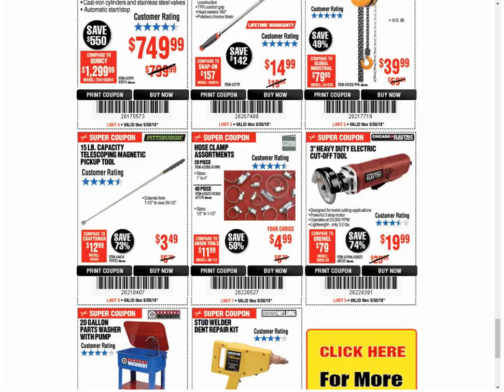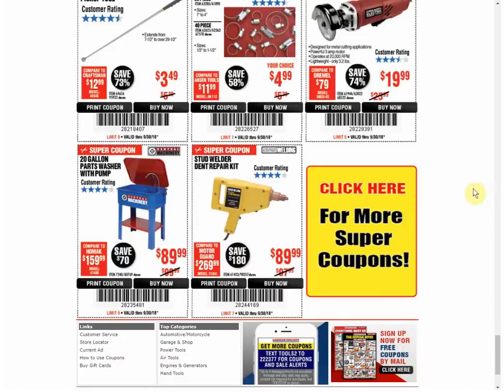The cutoff tool — we have a coupon for the same price that expires January 4th. The parts washer — funny, I saw this exact parts washer at Salvation Army on Saturday and they wanted $100 for it used, so good luck to them. It's the only coupon available and always the same price. The stud welder — it's the only coupon available. That's it for the coupons; link down below.